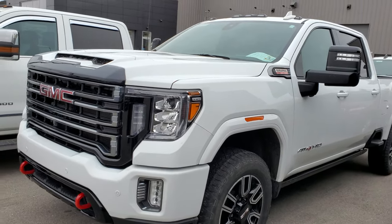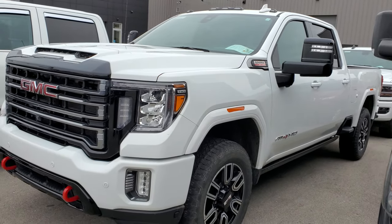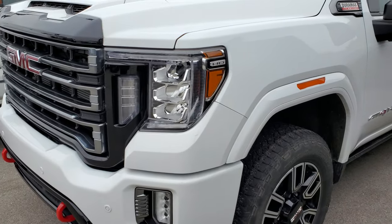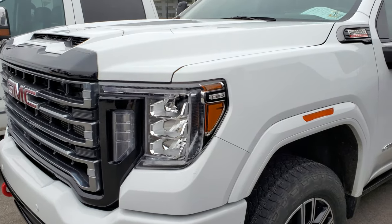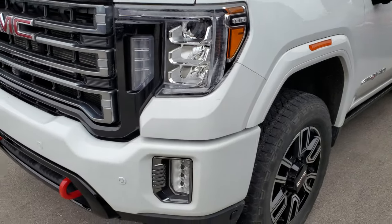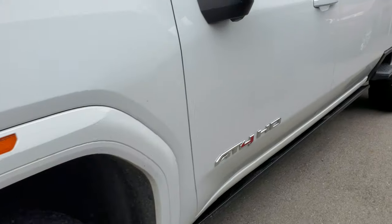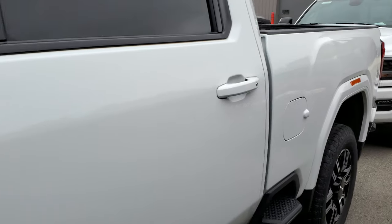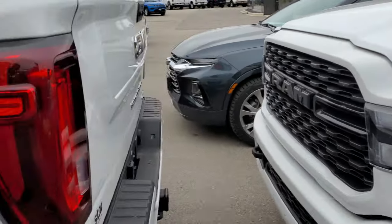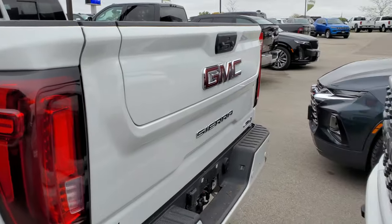This is a 2022 GMC 3500 AT4, single rear wheel, Duramax diesel — really nice truck with 23,000 miles. AT4s are pretty sought after — the aggressive look, the beautiful front end, the red tow hook to complement the vehicle. Every time we get one of these in it's sold pretty much instantly, as soon as we get a price on it, it's gone. Really nice condition, we'll have to detail it a little bit.